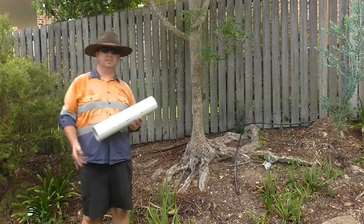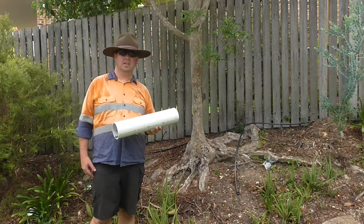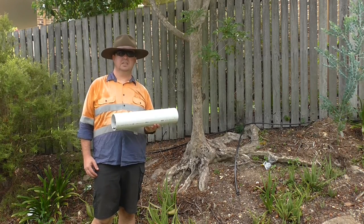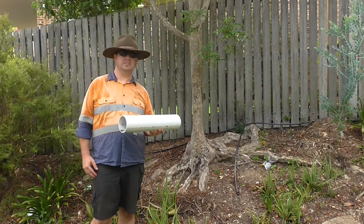A really simple one is a bit of old PVC pipe — this will become a scurry hole for different lizards and they can hide from birds and predators like cats and stuff like that, and take shelter if they need to, which is a really good idea.